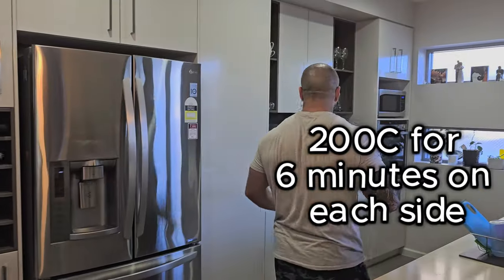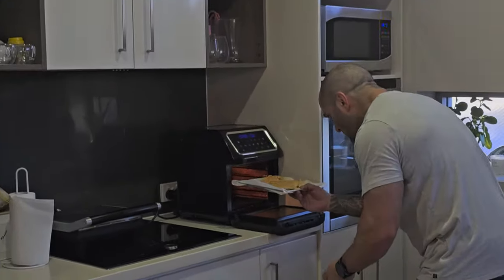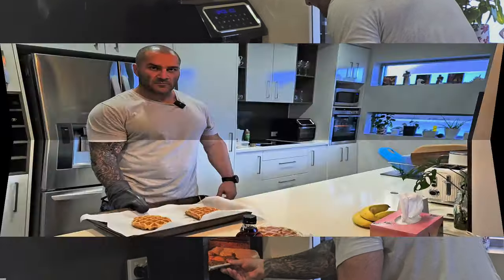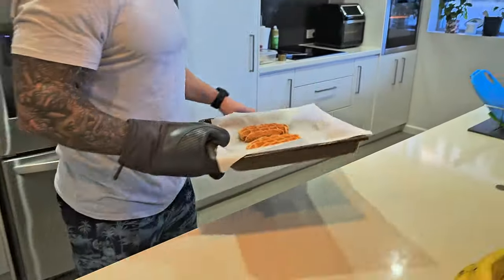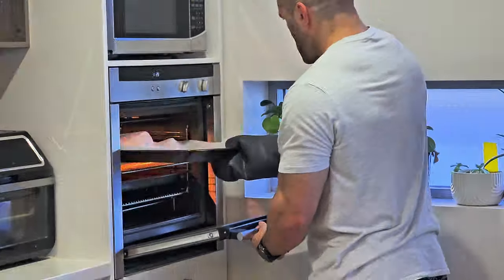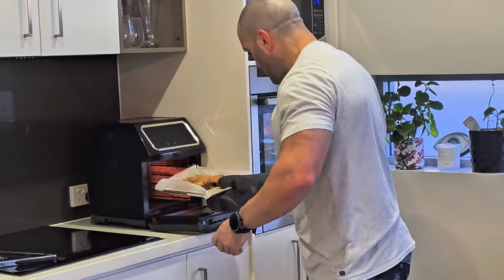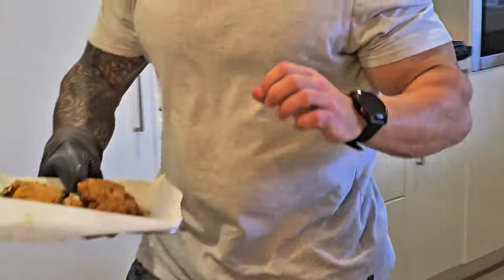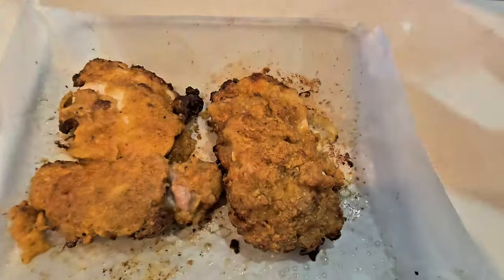The holes in the baking paper should allow plenty of heat and air to move through. That's going to be great — and now into the air fryer. Chicken's done in the air fryer, so we're going to put the waffles in the oven for two minutes, get the chicken out, and we should be in business. The chicken does not look too bad at all — pretty excited for this actually.